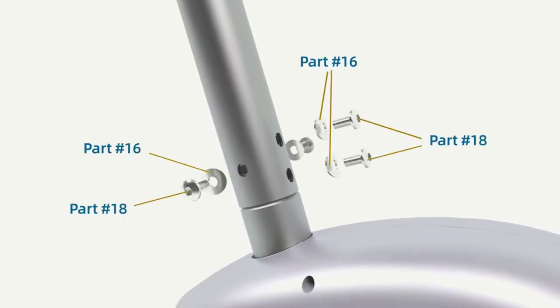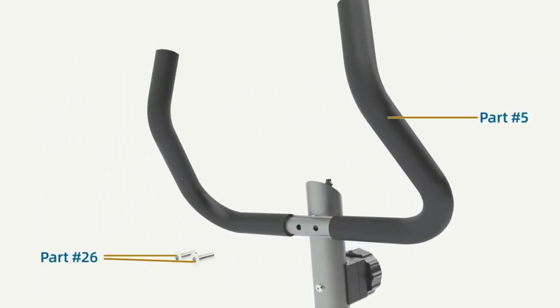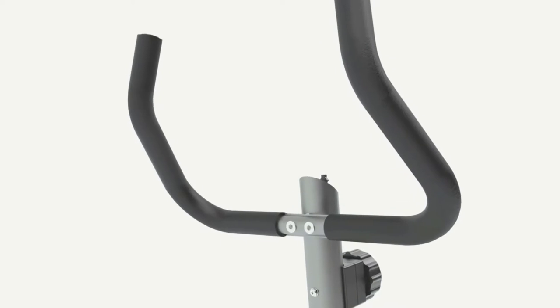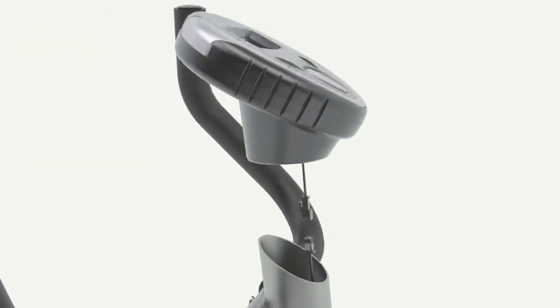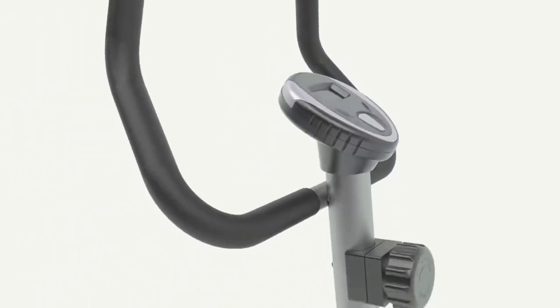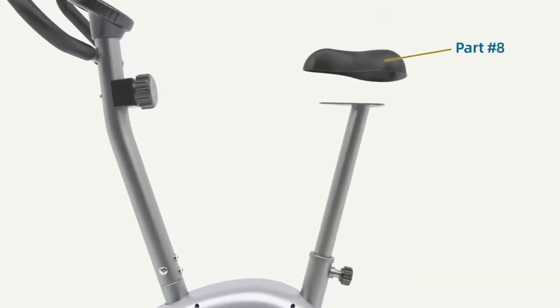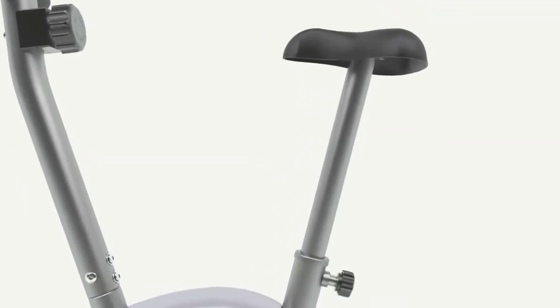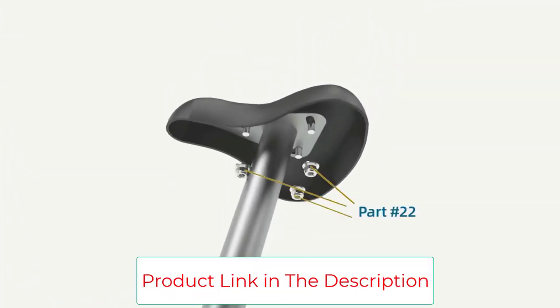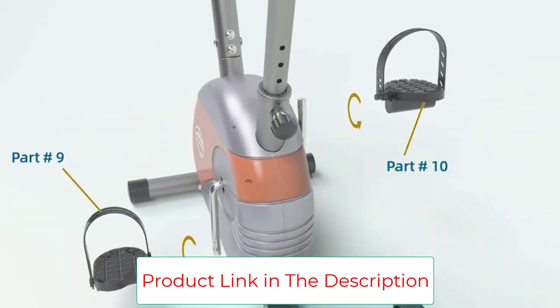Another reason this is the best affordable bike is its smooth magnetic resistance system with eight tension levels — it's clear that Marcy designed this with fitness enthusiasts of all skill levels in mind. Even if you're looking for intense training, the Marcy doesn't disappoint. The bike itself is only 41 pounds, so you'll have no trouble moving it around the house.